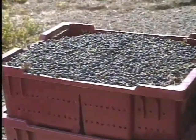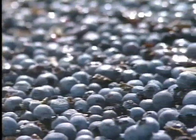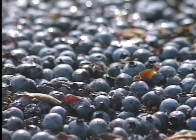Another step along the process is filling the tote boxes. These boxes are purposely designed to hold only a certain number of berries, and overfilling them can again lead to crush and defeat the purpose.